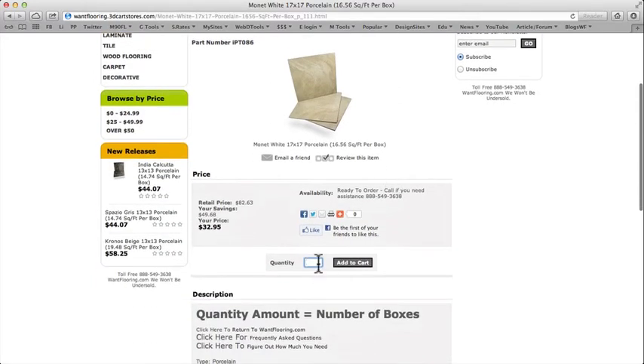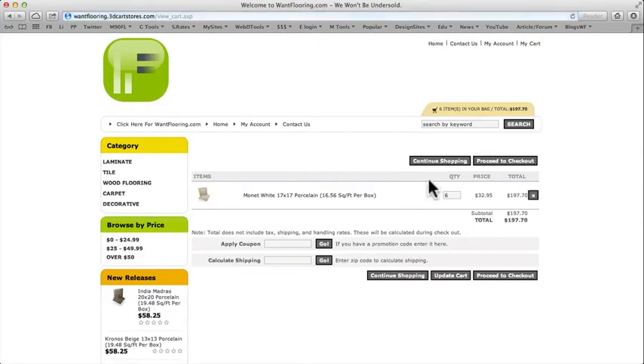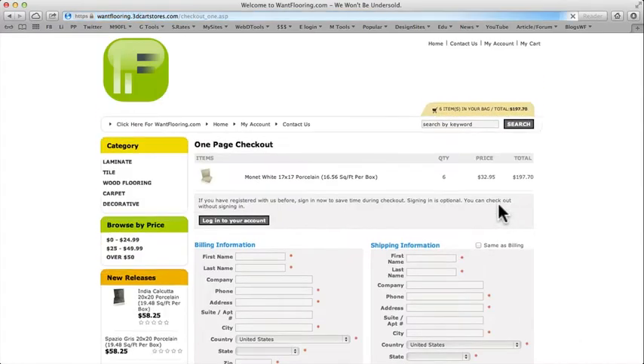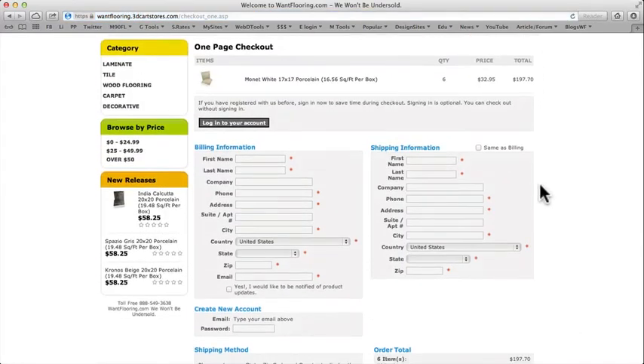Once you put in the amount — say you needed six boxes — you add that to cart. It's going to give you the total before you purchase, and then you go ahead and proceed to checkout.